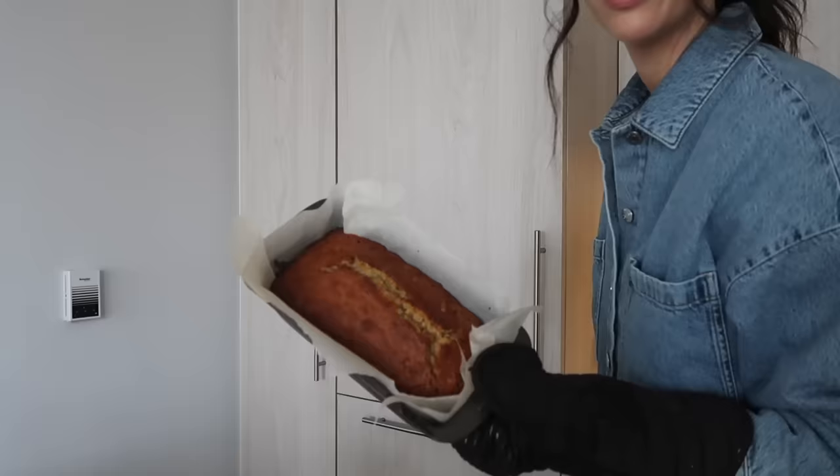Hello, welcome back to my channel, or if you're new here — I am making banana bread. Wow. Perfection. It smells so good. If you're new, my name is Melissa. Welcome to my channel.